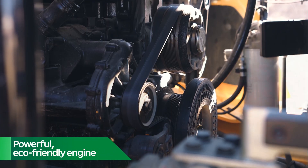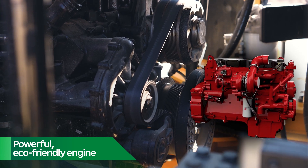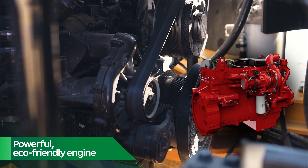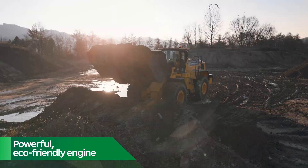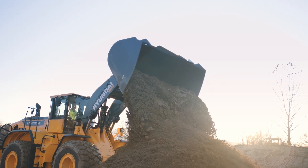A 480-horsepower Cummins X-12 engine meets the toughest global emissions requirements while powering through the biggest jobs. The technology that makes this wheel loader environmentally friendly requires no sacrifice to productivity.